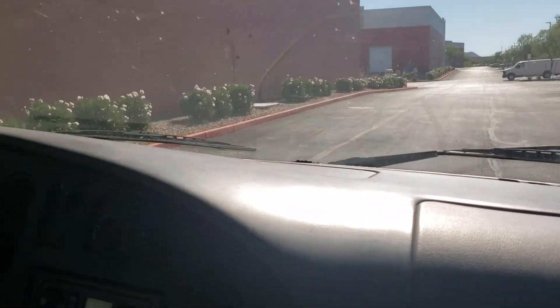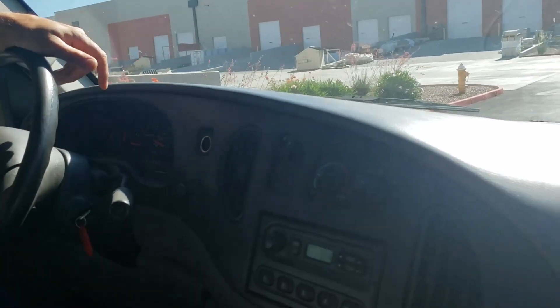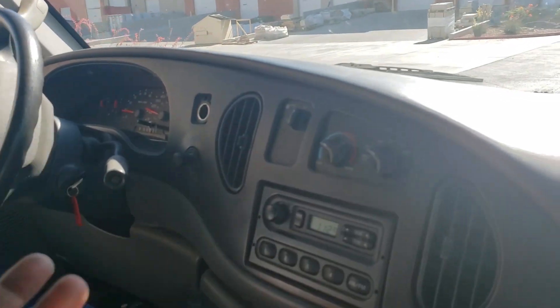You got a really good deal on this van, pretty much almost free. $300 — you're actually saying $300 for a running van with a bad transmission.